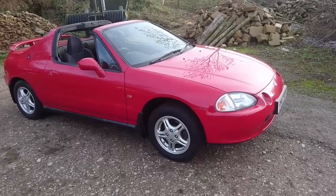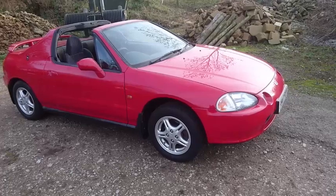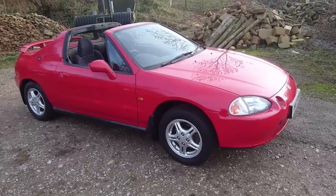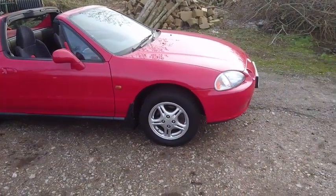It's got 46,000 miles on the clock. It's the 1.6 single overhead cam VTEC. Surprised to find that it's got ABS. It's got a full service history.